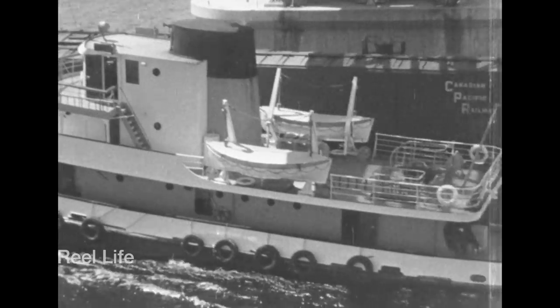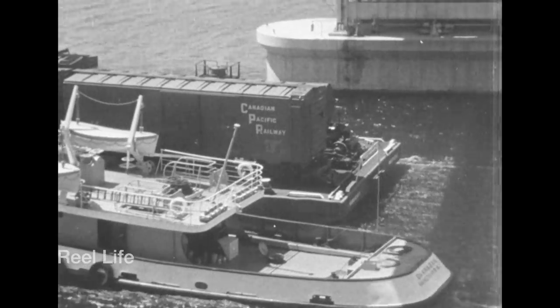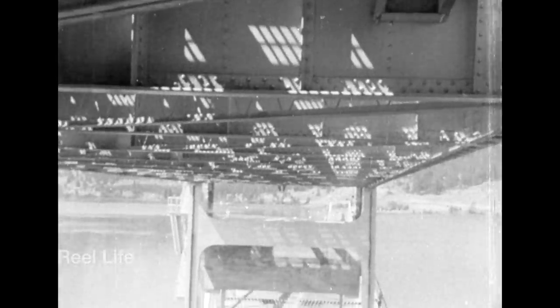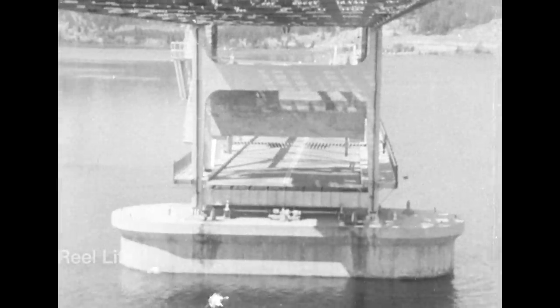The floating bridge was eventually replaced as it outlived its usefulness and was incapable of supporting the traffic levels. The construction of the new replacement bridge, the William R. Bennett Bridge, began in 2005 and was completed in 2008. The new bridge opened on May 25th, 2008, and the old bridge closed May 31st. It was decommissioned in 2009.